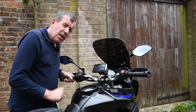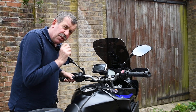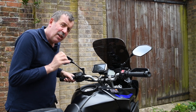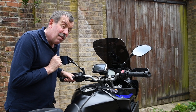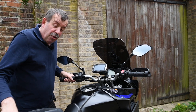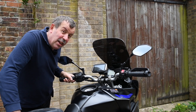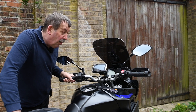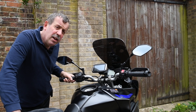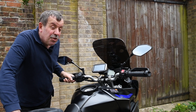I also have this TomTom 450 sat nav installed. It turns itself on when I turn the ignition on, so it's ready to go and gives me good reliable service. It's linked to my headset in my helmet so I can get the turn-by-turn instructions as well. I thought it might be of interest to put a video together going through all the electronics I have and how they work in conjunction with my helmet setup — so if you'd like to see that, leave me a message in the comments below.